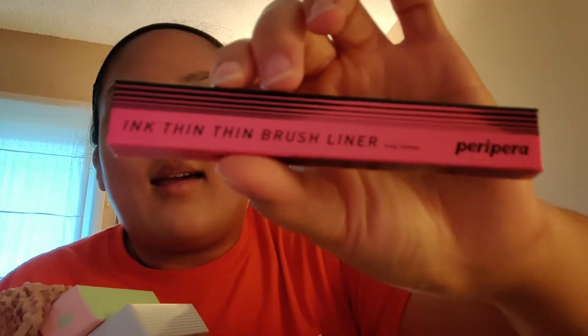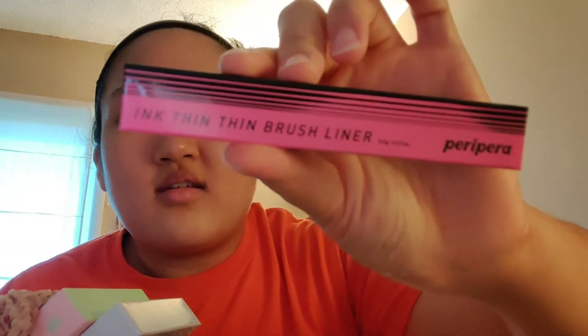So much stuff! I bought one of these before and gave it to my aunt to try. This is the Parapara Ink Thin Thin Brush Liner. And this is another Kursh Blending product.